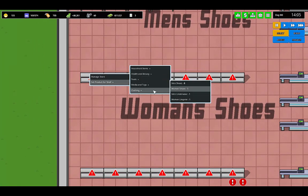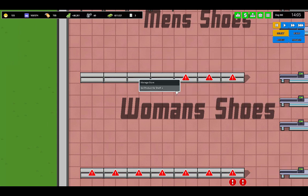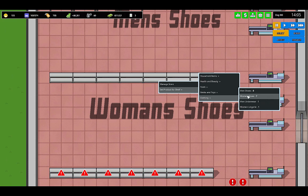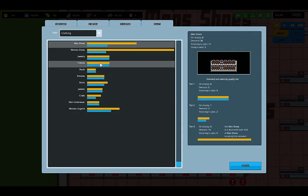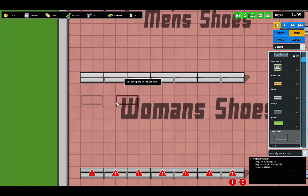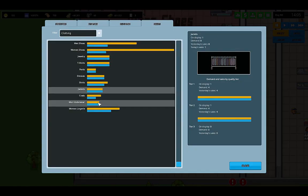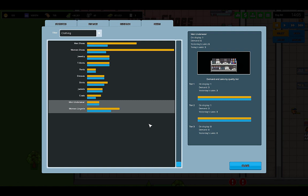The women's shoes — same deal, women's shoes. This is like the most time-consuming part of this whole game right here. So we have men's shoes with t-shirts and pants. Women's shoes has quite a lot of demand, so we're going to do jackets and coats with this one. We also have dresses, shirts, and men's underwear, which has very little demand — that can go with women's lingerie pretty well.